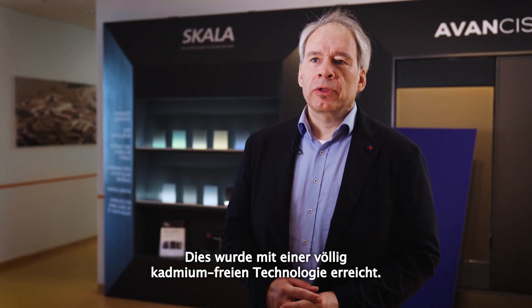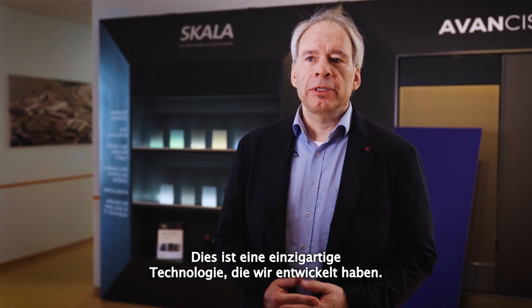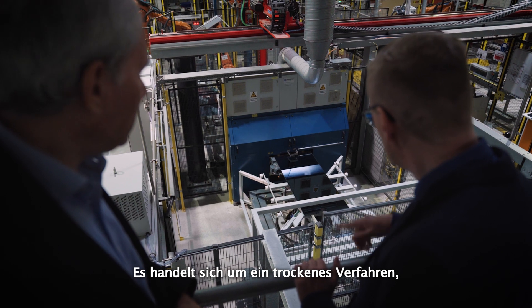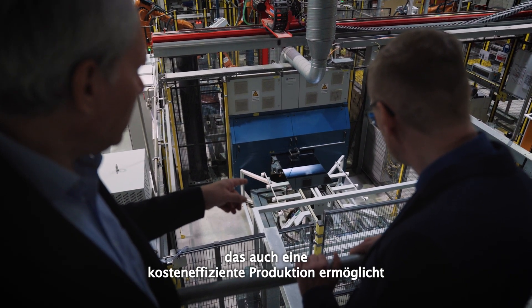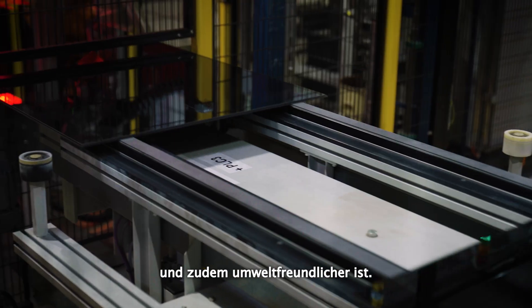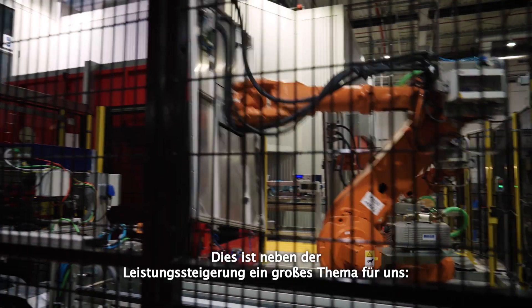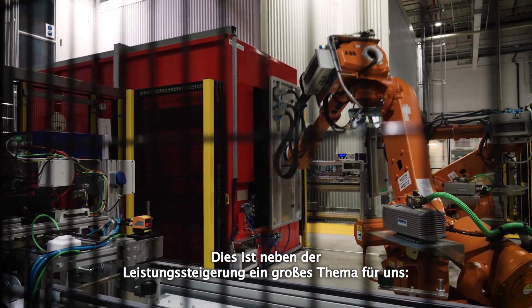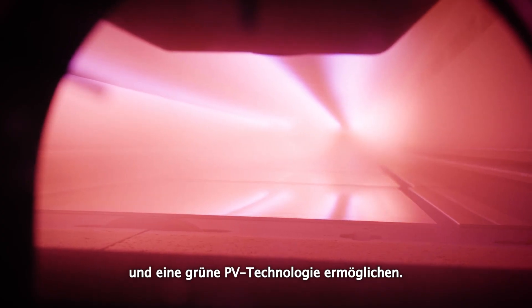This was achieved with a completely cadmium-free technology — a unique technology we developed. It's a dry process, which makes cost-efficient production possible and is also more environmentally friendly. Besides power improvement, this is a big topic for us: to develop technologies which are environmentally friendly and allow us to pursue green PV technology.